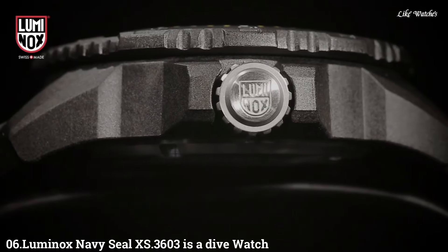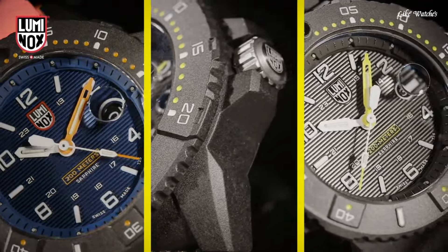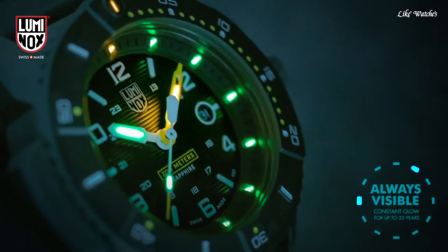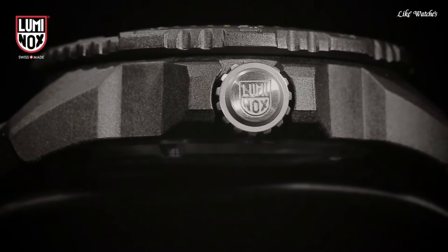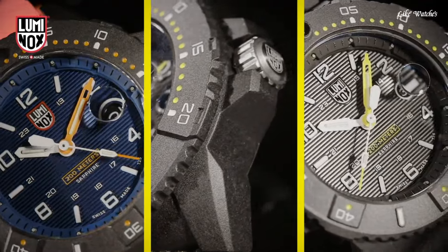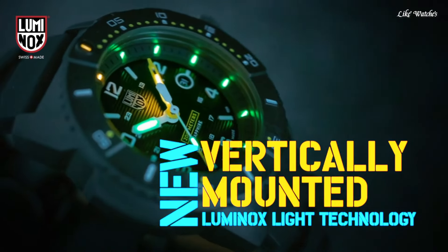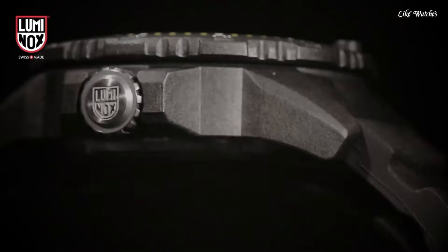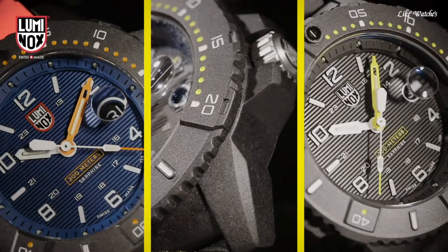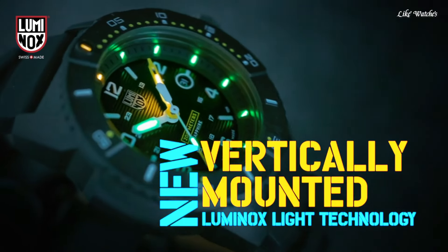Number 6: Luminox Navy Seal XS3603 is a dive watch designed with durability, readability, and functionality in mind, catering to divers and those who appreciate a robust timepiece. Features include 200-meter water resistance suitable for recreational scuba diving, a unidirectional rotating bezel to track elapsed dive time, a Carbonox case, a 316L stainless steel screw-down case back, and a sapphire crystal with anti-reflective coating for scratch protection and readability underwater or in bright sunlight.